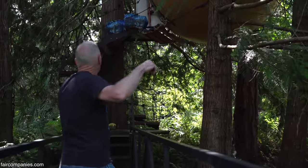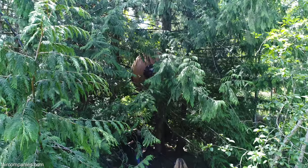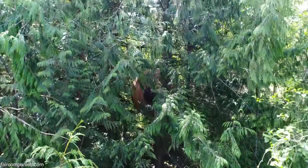This one — to get the sphere in here, I had to actually swing it from tree to tree to tree. I've always been a tree climber and a treehouse aficionado.